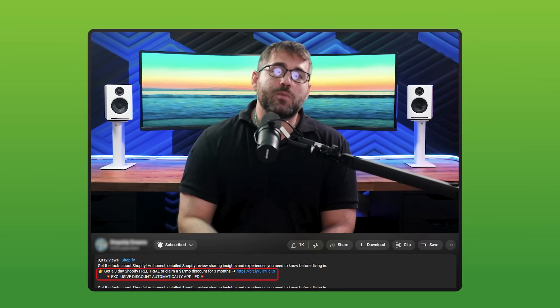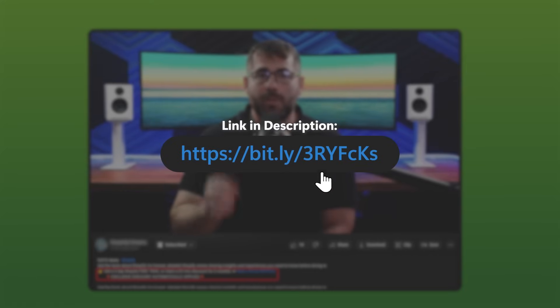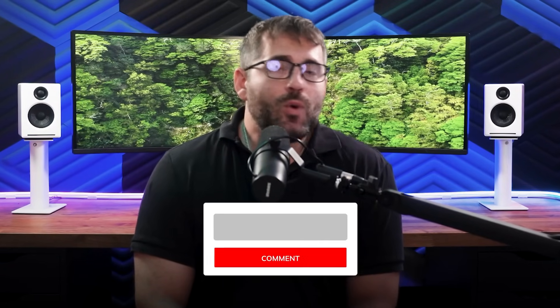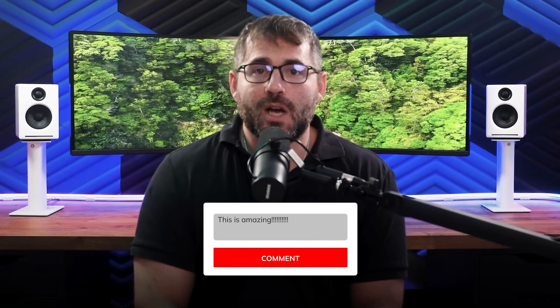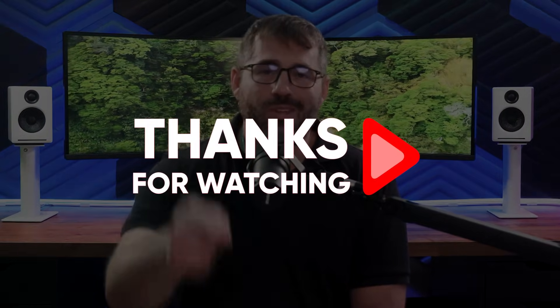If you want to try Shopify, there's a link in the description that'll get you three days of free access and a three-month subscription for just a buck a month, which is the best deal out there right now. I enjoy hearing your thoughts, so if you have any questions, feel free to drop them in the comments and I'll try to get back to them as soon as possible. Thank you so much for watching and I'll see you in the next video.